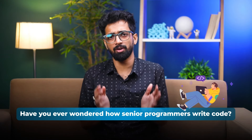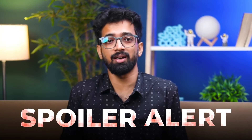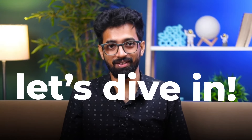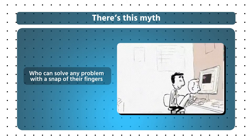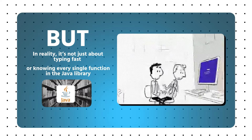Hey everyone, it's Amit Kumar Ghosh here — software development engineer, mentor, and vice president at ScholarHat. Have you ever wondered how senior programmers write code? Do they just magically whip up perfect lines of code on the first try? Spoiler alert: they don't. Today I'm going to take you behind the scenes and show you the real deal. There's this myth that senior programmers are coding wizards, but in reality it's not just about typing fast or knowing every single function in the Java library.